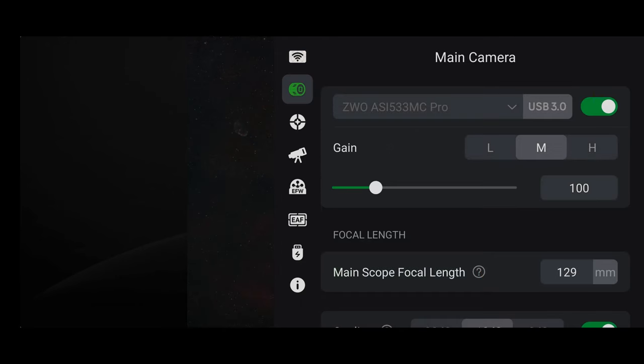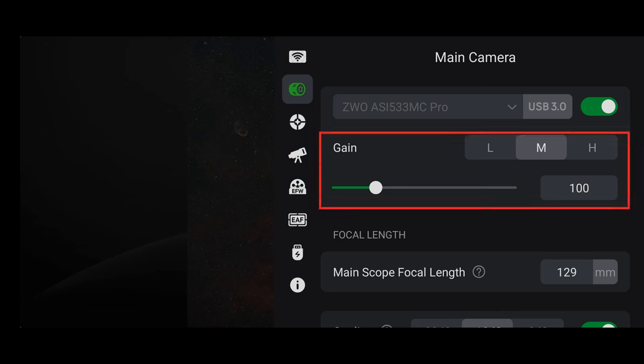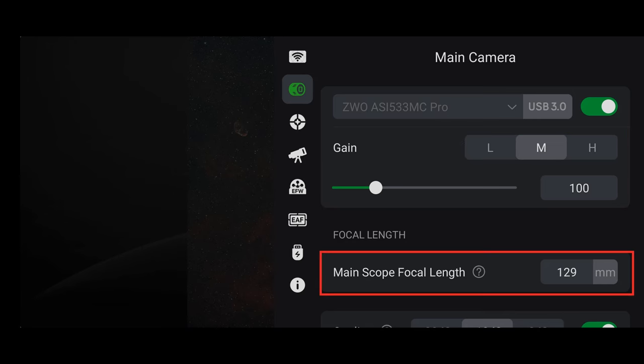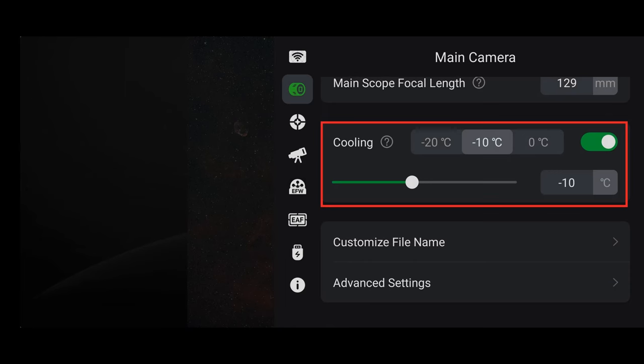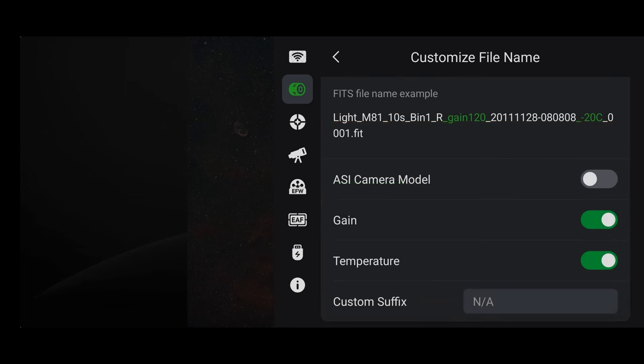On the menu bar, click the Camera button. From here, you can select the main camera and turn it on or off. This needs to be done before you can take any pictures. You can also set it up to use your guide scope and camera as the mains if you need to. For example, when I'm shooting with my Samyang 135mm lens, I'll make my guide scope and camera the mains and use that for polar aligning. The next setting is to control the camera's gain. You can also input the focal length of your main scope here as well.